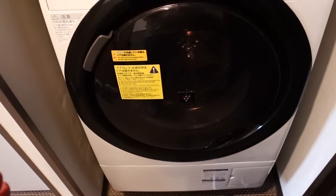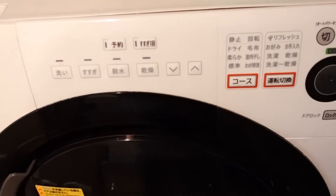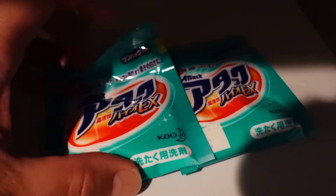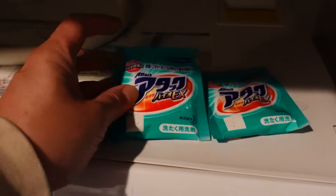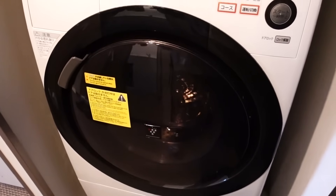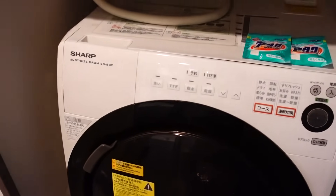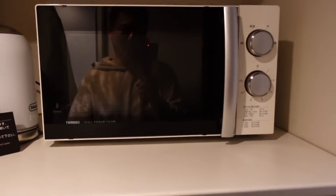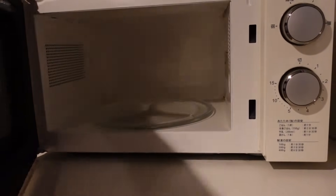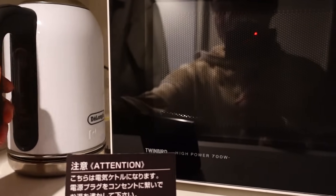This is actually a washer and dryer — yeah, it's a washer-slash-dryer all in one, and they gave me two packs of laundry detergent. I don't think I'm gonna be washing any clothes though, but it's kind of cool. I thought this would be interesting for some of you guys who travel when you come to Japan. And there's also a microwave oven — this is super rare to have in a hotel room, and there's a really nice kettle as well.